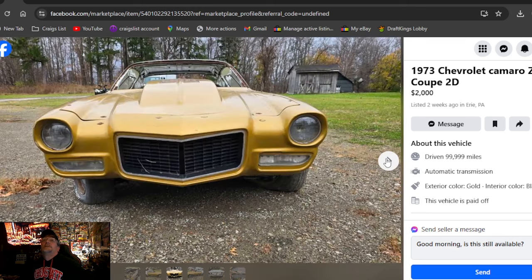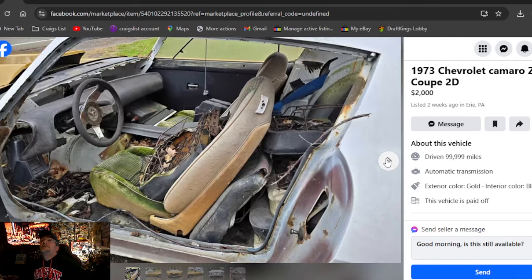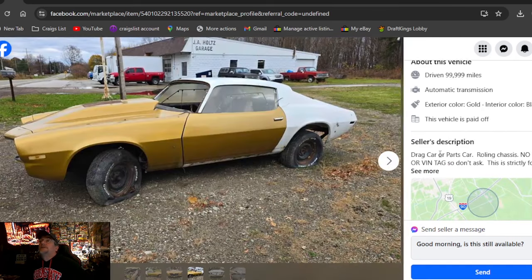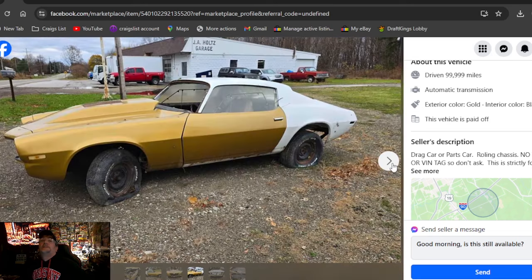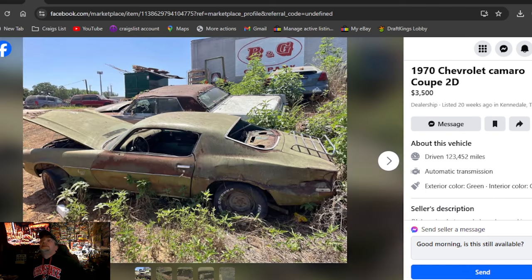It's got a big cow hood on it — this thing looks great. I don't know why I didn't make this the pick of the day. Two grand, two weeks ago in PA. No title — drag car, parts car, rolling chassis. No title, no vent, so don't ask. Not putting that one back on the street; they're looking to build a race car.